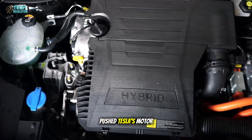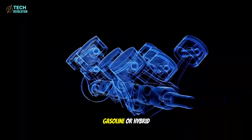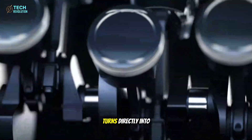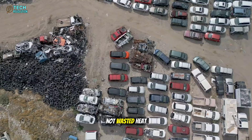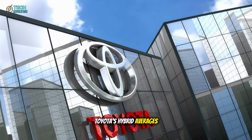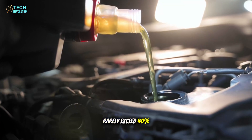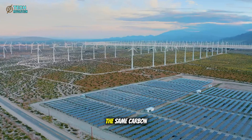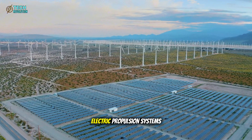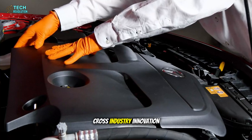That change alone pushed Tesla's motor efficiency to 97%, a figure no gasoline or hybrid engine has ever reached. Nearly all the energy drawn from the battery turns directly into motion, not wasted heat. To put that in perspective, Toyota's hybrid averages 75 to 80% efficiency, while combustion engines rarely exceed 40%. The same carbon rotor design is being studied by SpaceX for electric propulsion systems, proving the tech isn't theoretical — it's already shaping cross-industry innovation.